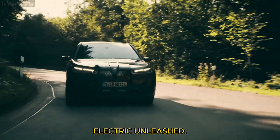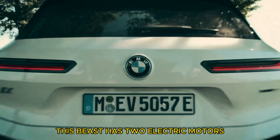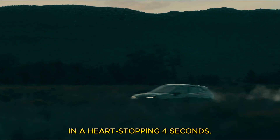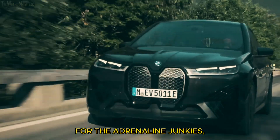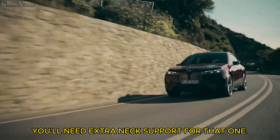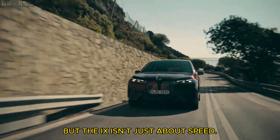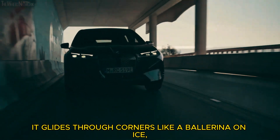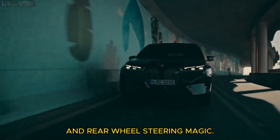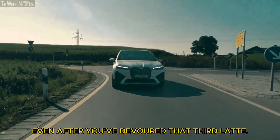Electric unleashed — don't let the eco-friendly cred fool you. This beast has two electric motors pumping out enough juice to launch you from 0 to 60 in a heart-stopping 4 seconds. For the adrenaline junkies, there's even a 610-horsepower M60 version — you'll need extra neck support for that one. But the iX isn't just about speed. It glides through corners like a ballerina on ice, thanks to its adjustable air suspension and rear-wheel steering magic. This electric SUV handles like a dream, even after you've devoured that third latte.